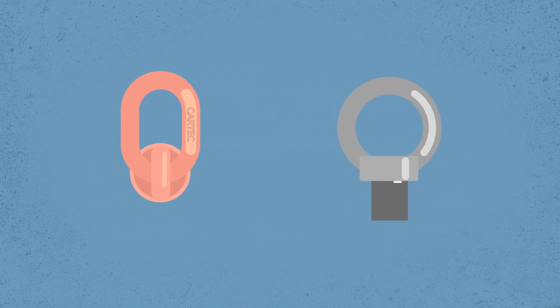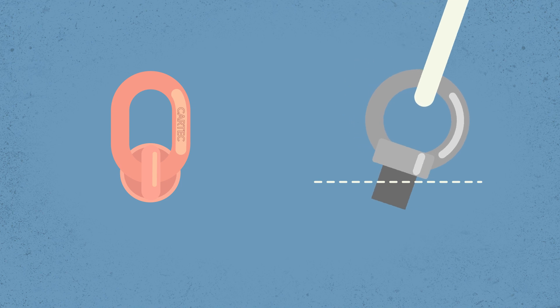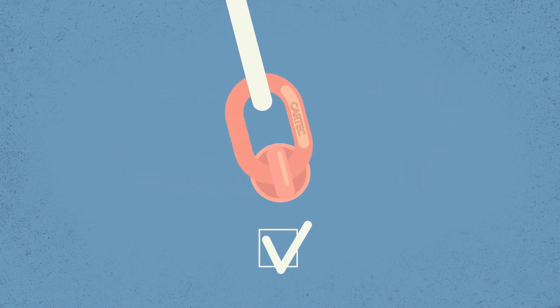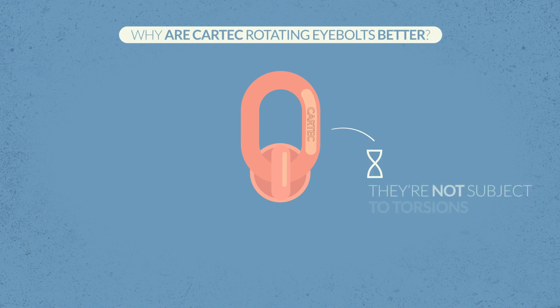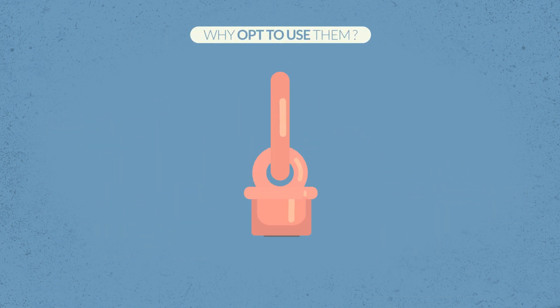Eye bolts are subjected to torsions which can lead to a reduction in their resistance or cause them to loosen. Conversely, CARTEK rotating eye bolts always work in the right direction with no torsion and no loosening. The adoption of CARTEK rotating eye bolts facilitates the maintaining of best practices in terms of safety.